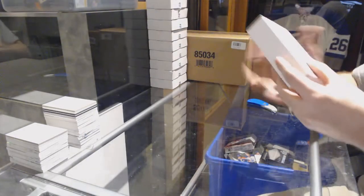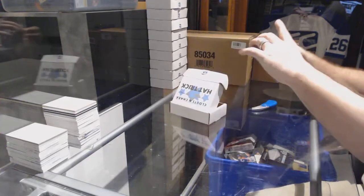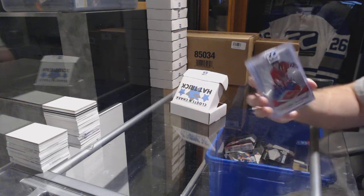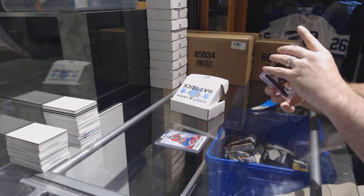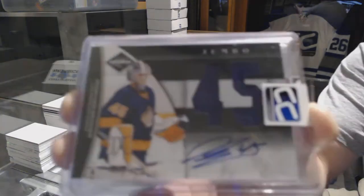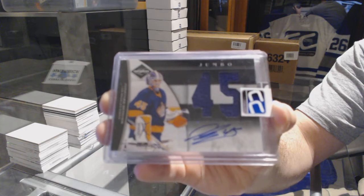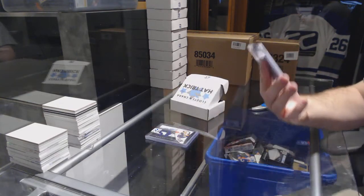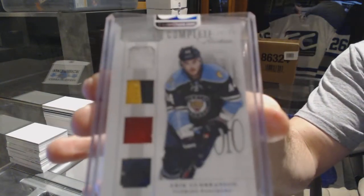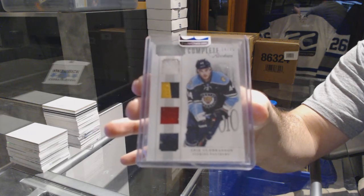Pack number twenty-four goes to 4953 Ron. We've got number 62, Titanium True Rookie, Frederic St. Denis — that's a case hit. We've got a Jumbo Jersey auto number 225, Jonathan Bernier. And we've got number 225, a Dominion Complete Rookies quad, Eric Goodbranson.